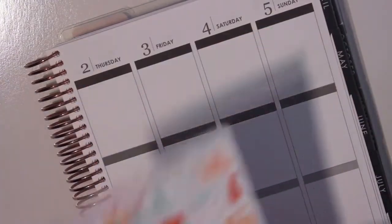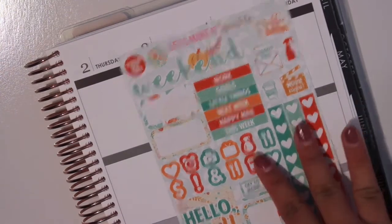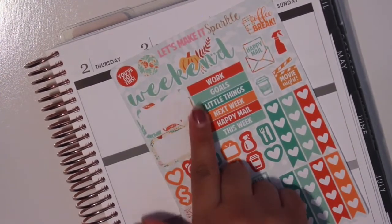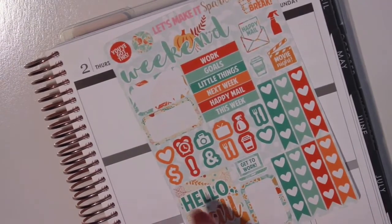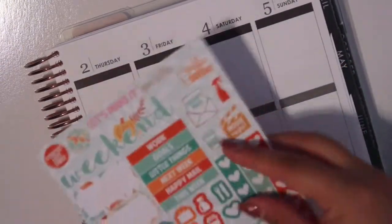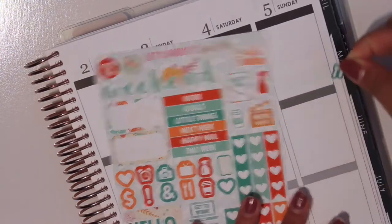The contributing shop this month is Let's Make It Sparkle. You get a very generous sampler here. It has a bunch of stickers — we have a weekend banner, headers, half boxes, heart checklists, a full box, and a bunch of functional deco. And I love the way she does these icons. They look so cute.